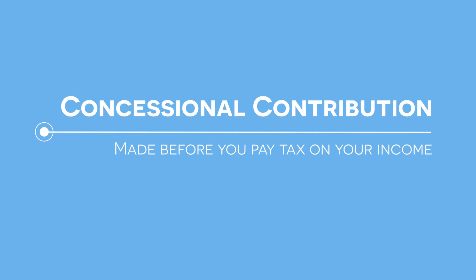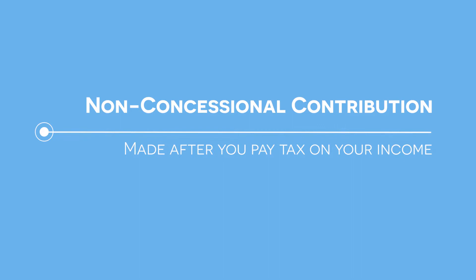Since July of 2017, you as an individual have been able to make voluntary contributions to your superannuation fund — both non-concessional and concessional contributions. A concessional contribution is a before-tax contribution and a non-concessional contribution is an after-tax contribution. For example, a salary sacrificing agreement with your employer is a concessional contribution, whereas contributing money you've already been paid and taxed on is a non-concessional contribution.